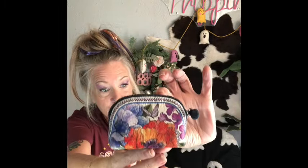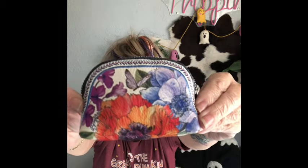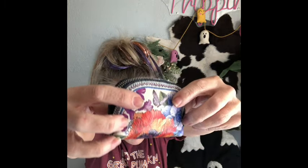Look at this coin purse - that is beautimous, so cute! A little coins and cash catch-all, or maybe for your pills, and it's beautiful. There's a butterfly right there on it - so pretty. Butterflies are my favorite.